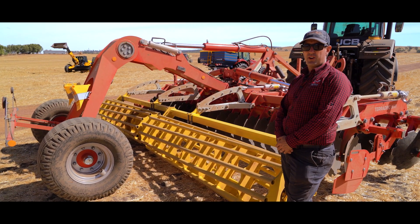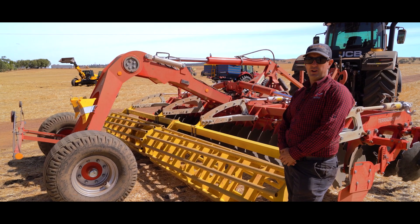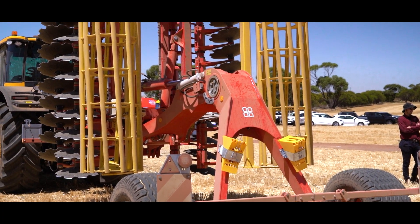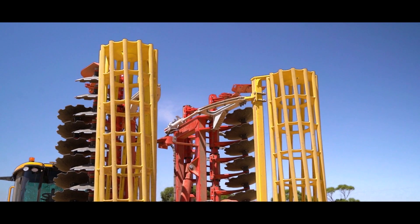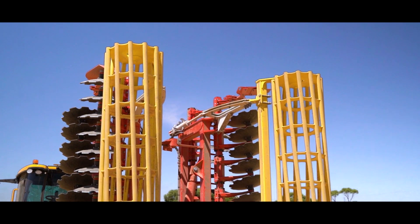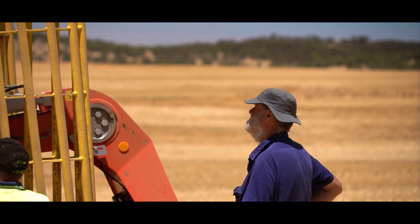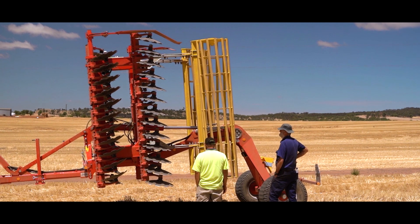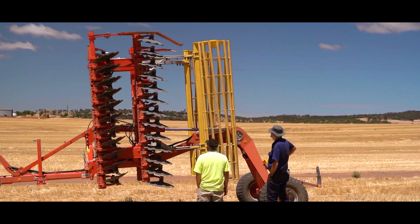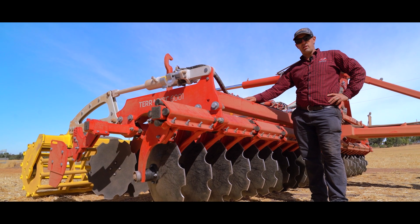The Terradisc comes in two sizes, like our 6-metre option we have here, or the 10-metre option. The heavy and big frame, built by Pottinger, is designed for Australian standards.